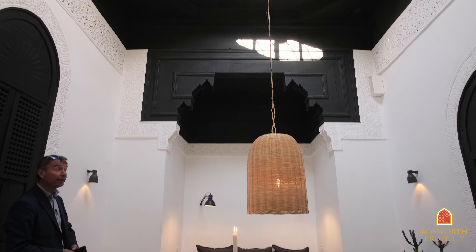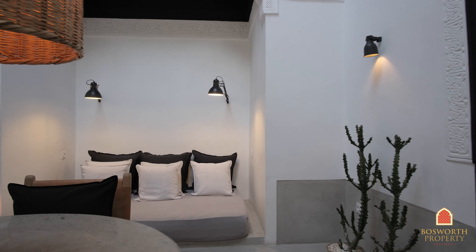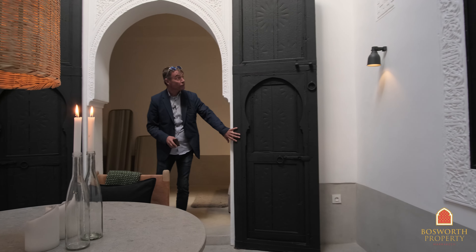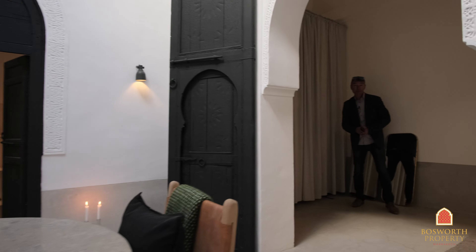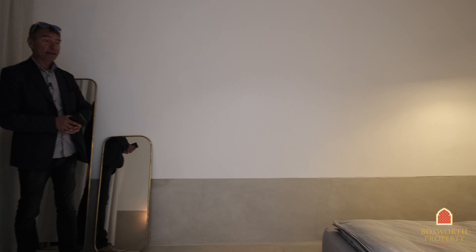Sunlight flooding in here today. This really is a successful marriage of the old and the new. Here we have the old coca doors. And here is the bedroom — there's only one bedroom in the property.